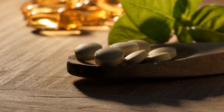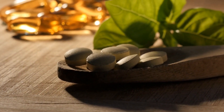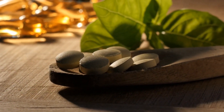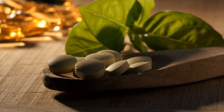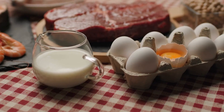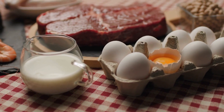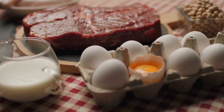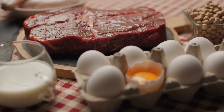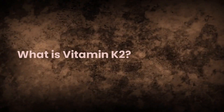By the end of this presentation, you will have a thorough understanding of what vitamin K2 is, and be equipped with the knowledge to incorporate vitamin K2-rich foods into your daily diet. We will also touch upon the role of vitamin K2 and heart disease, potential side effects, and the vital vitamin K2 function within the body.